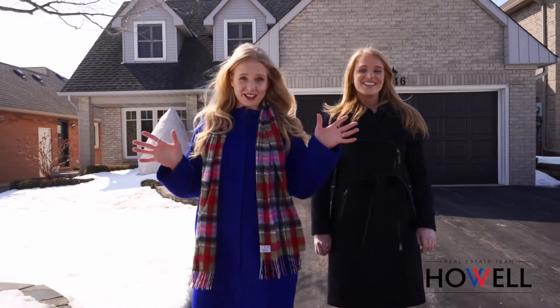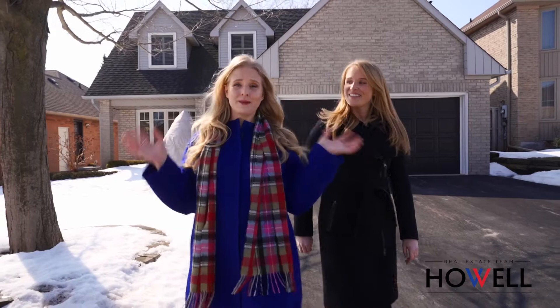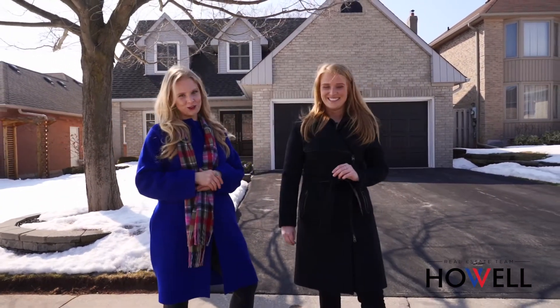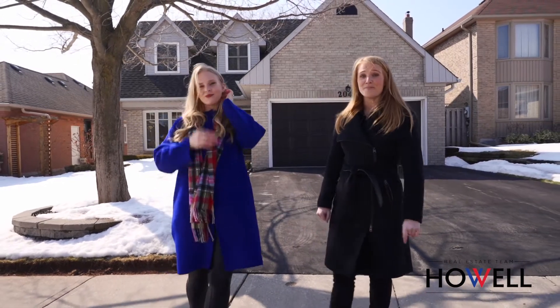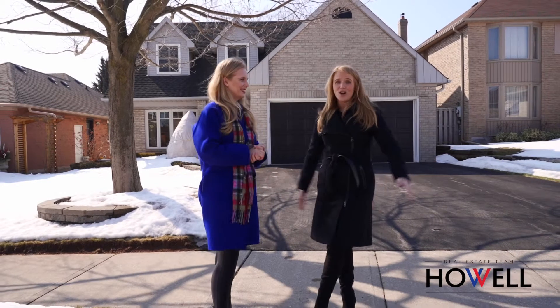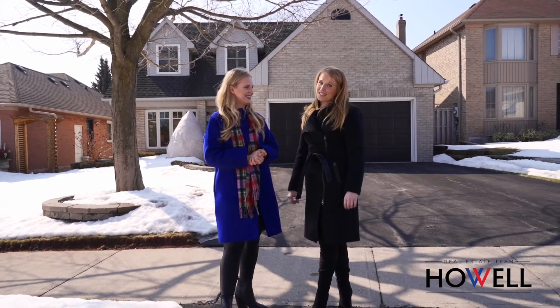You guys are going to love this location — walking distance to trails, to parks, you have awesome neighbors around you, the schools are fantastic, and you will love living in this North Oakville community. And then you get to come home to this beautiful two-story Cape Cod style home with everything you need — over 2,300 square feet of living space.